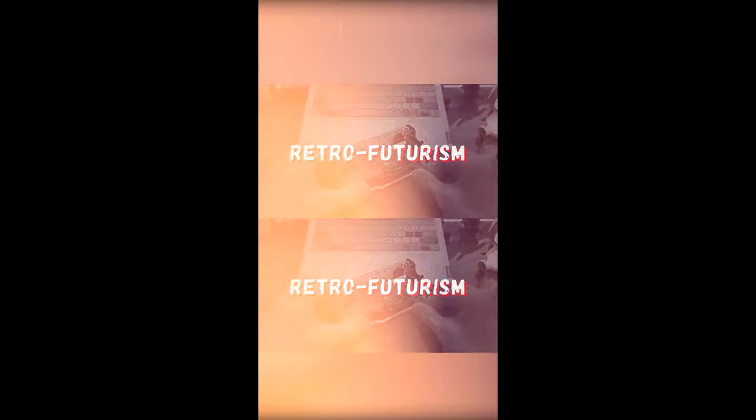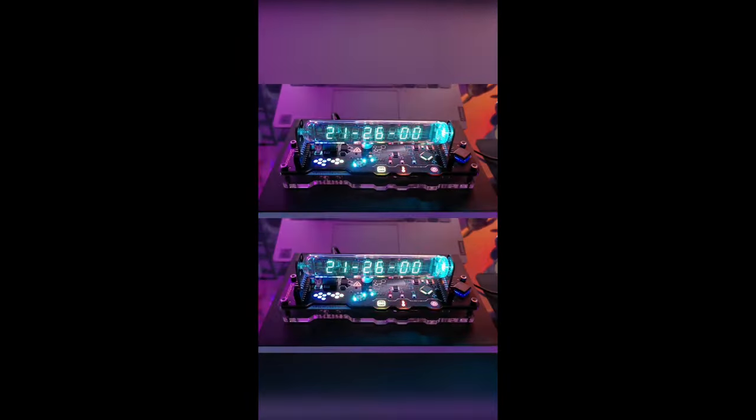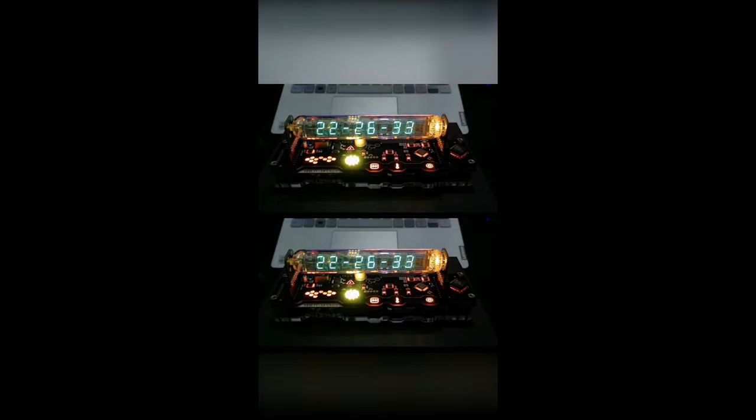Litigoitite 418 fluorescent tube clock. Embrace a touch of retrofuturism with the Litigoitite 418 fluorescent tube clock, a timekeeping masterpiece that doubles as a visual spectacle. From its glowing circuit board to its transparent substrate, every element exudes an aura of cyberpunk aesthetic, while its high-performance chip ensures precise timekeeping and customizable color gradients for an eye-catching display.